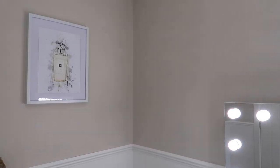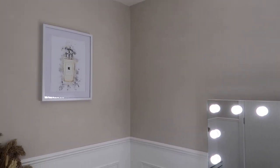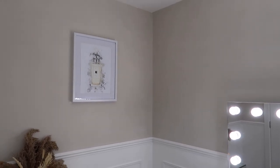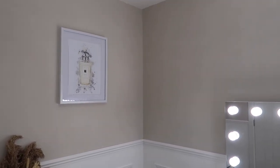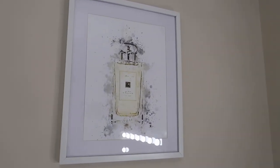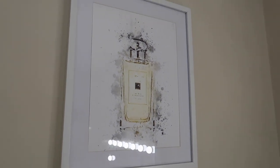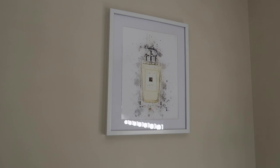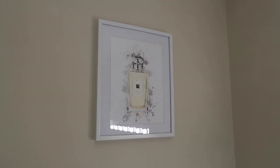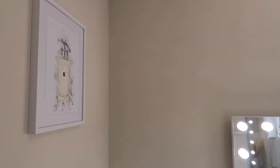This wall color is Farrow & Ball Skimming Stone — I am obsessed with this color, I absolutely love how it turned out. It is just the perfect color and I want it in every room in the house. I then have this little picture on the wall — it's like a watercolor painting of a Jo Malone perfume. I really like the colorway and the style. The frame is from Dunelm and the print itself is from Etsy.